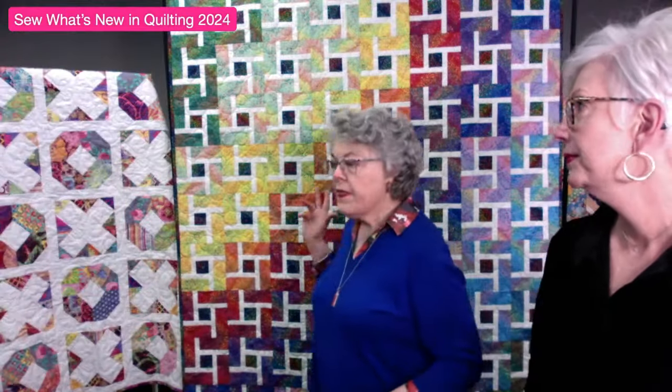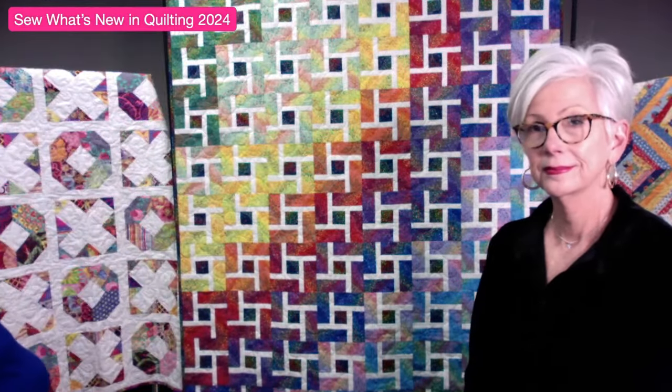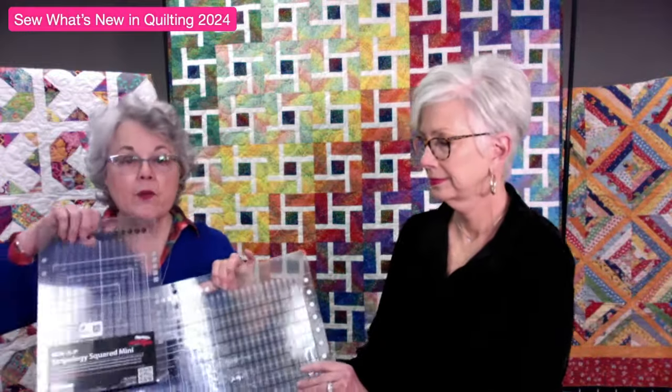The very first class in January is Strip Twist, next weekend. This is a Gudrun Erla design that was originally printed as-is. Last year she did a sew-along and we added new ruler ideas and updated the whole pattern. You'll get her original pattern plus a handout with demonstrations on cutting using the Stripology Excel ruler, including how to cut quarter-inch increments.